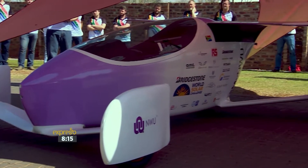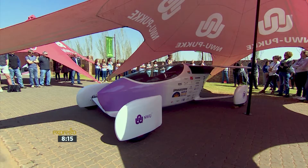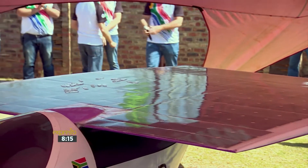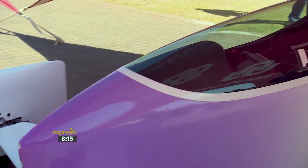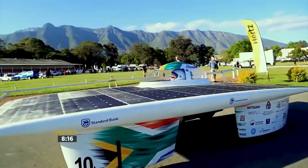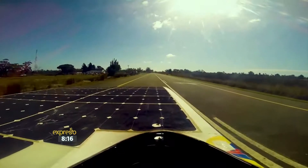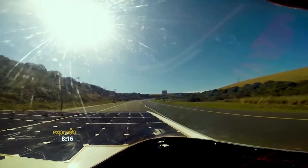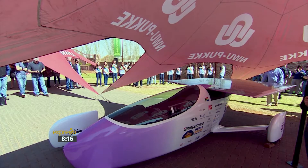Beyond designing a well-performing solar-powered car, the team must research and develop sustainable, innovative, and clean energy-efficient technologies. The Naledi model we built this year differs significantly from the Sirius X25. The Sirius X25 is a catamaran model that had six square meters of solar panel.